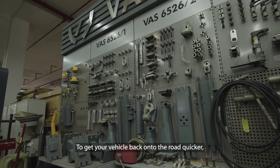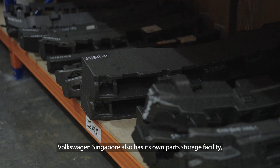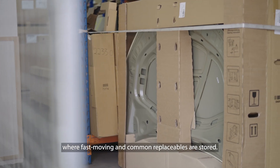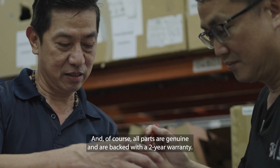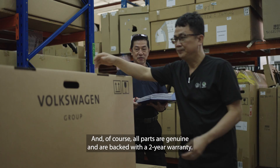To get your vehicle back onto the road quicker, Volkswagen Singapore also has its own parts storage facility, where fast-moving and common replaceables are stored. And of course, all parts are genuine and are backed with a two-year warranty.